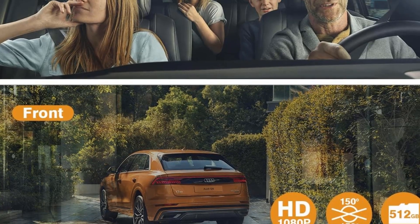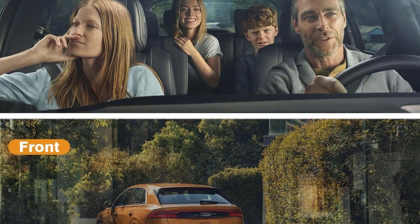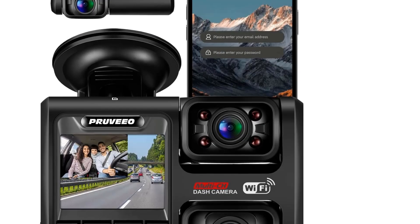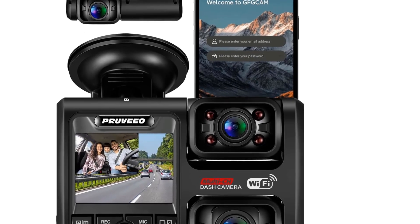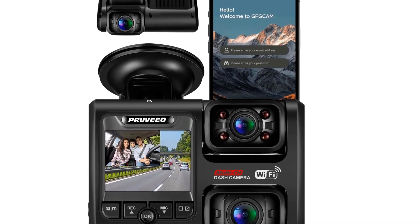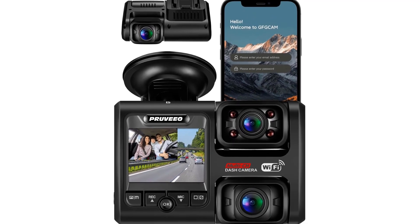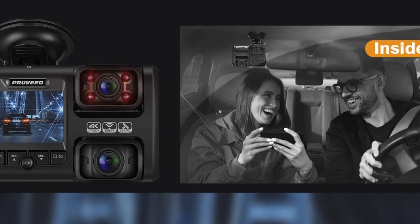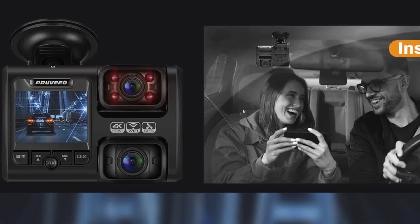You will also get Super Night Vision support on these cameras along with WDR features for best performance in the dark. Once connected to an ACC hardware kit, you can use the Previo front and cabin dual dash cam set as a 24-hour parking camera for extended protection. It has an internal rechargeable battery, though the display size is too small for 4K resolution.